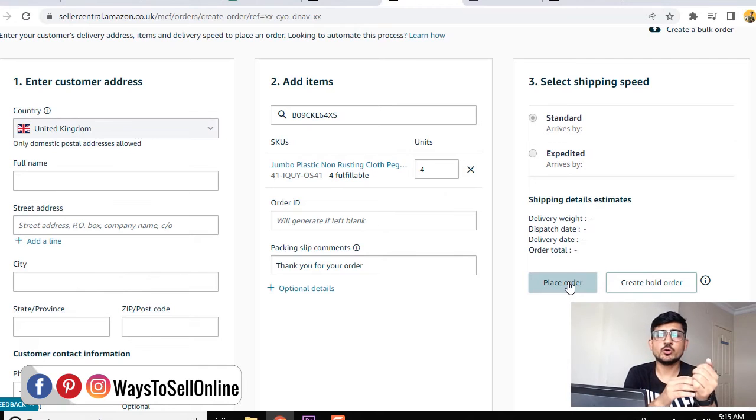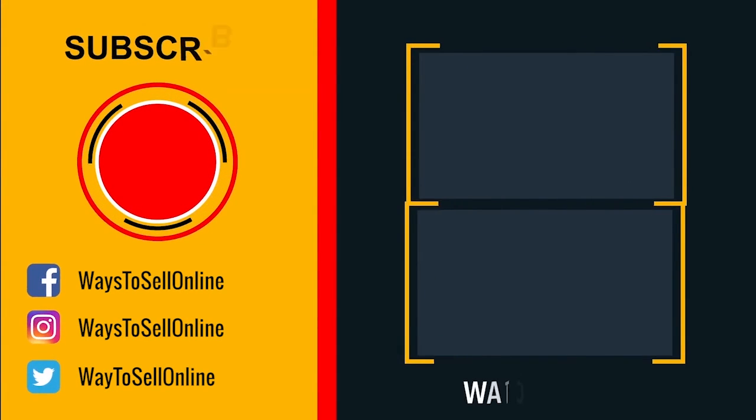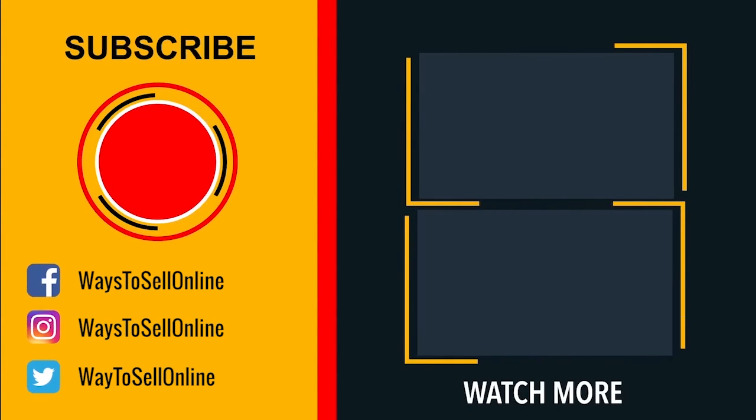That's it for today. I hope you enjoyed the video. Watch it again if anything was unclear, and try this method to increase your revenue. If you have any difficulty or problems with Amazon, write in the comment box below or book a 15-minute call with me from the link in the description. I'll do my best to help you grow your Amazon or e-commerce business. See you in the next video — take care, bye!